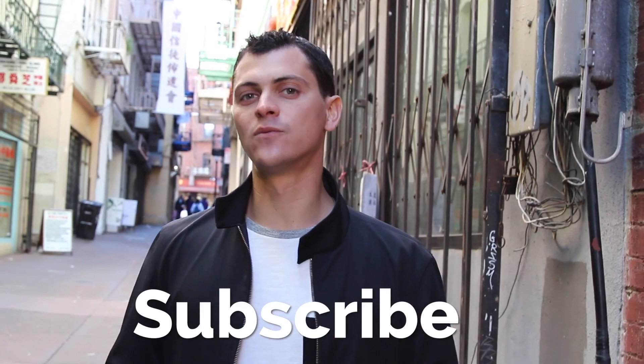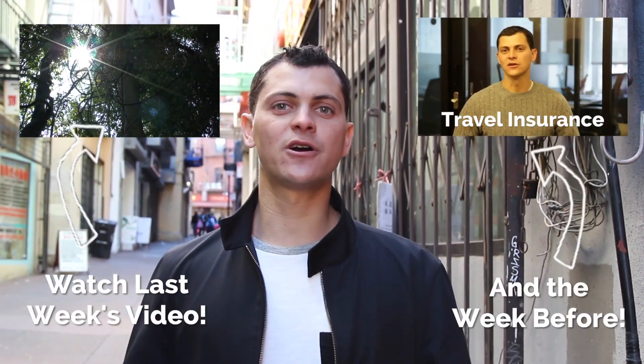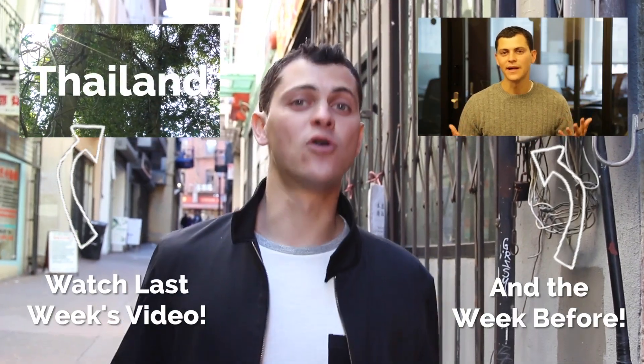Don't forget to subscribe for more great travel videos. And until next time — travel cheaper, travel farther, and travel more often.